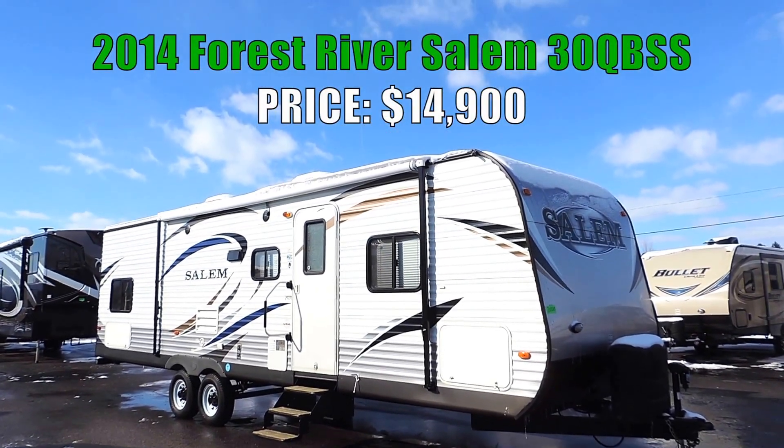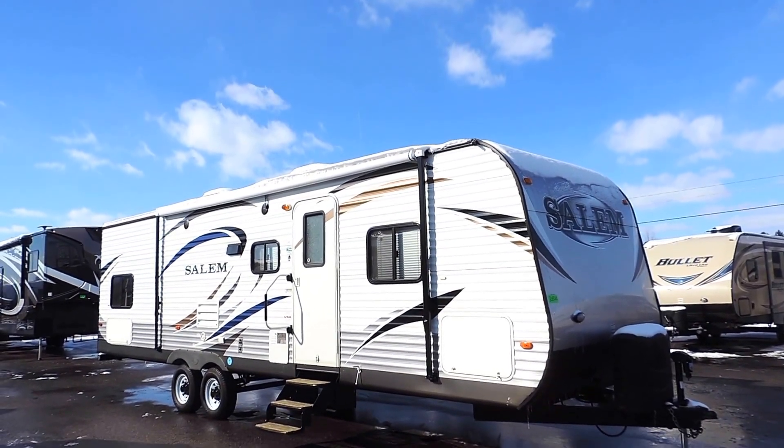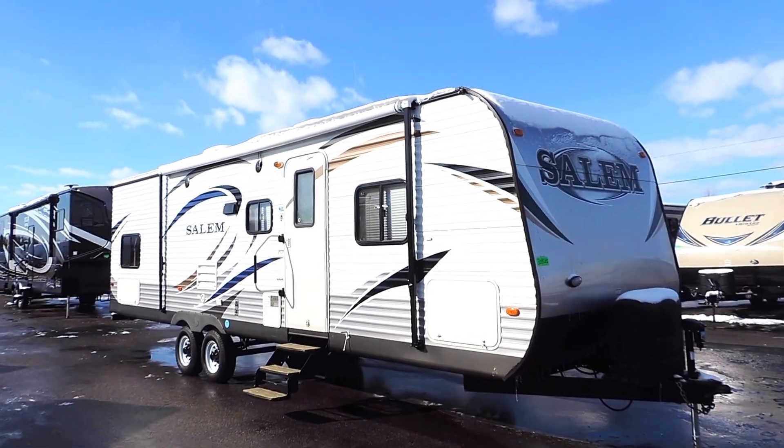Welcome to Zoomer's RV. Today we have for sale a beautiful 2014 Forest River Salem. This is a 30 QBSS bunkhouse with one slide.